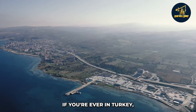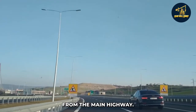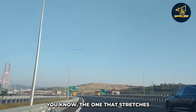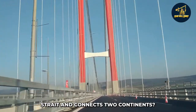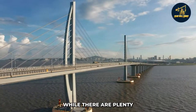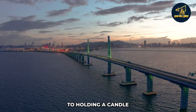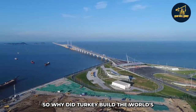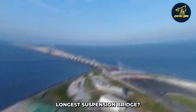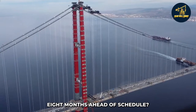If you're ever in Turkey, it's pretty easy to spot the world's longest suspension bridge from the main highway — the one that stretches over the picturesque waters of the Dardanelles Strait and connects two continents. While there are plenty of bridges in this world, none of them come close to this particular beauty. So why did Turkey build the world's longest suspension bridge? What makes it so unique? And how did they manage to finish it 18 months ahead of schedule?